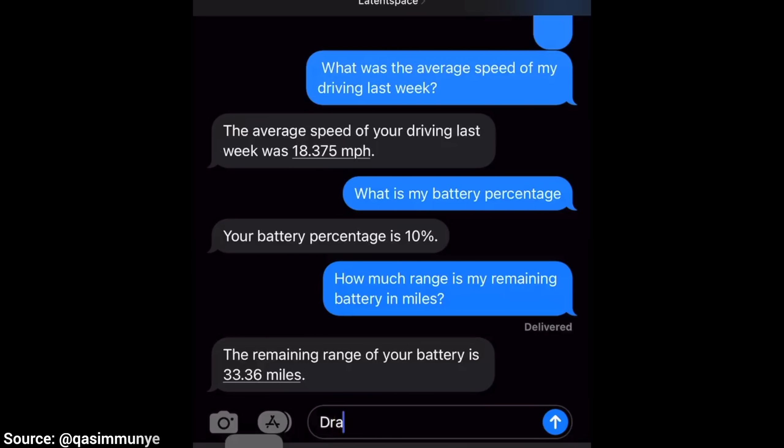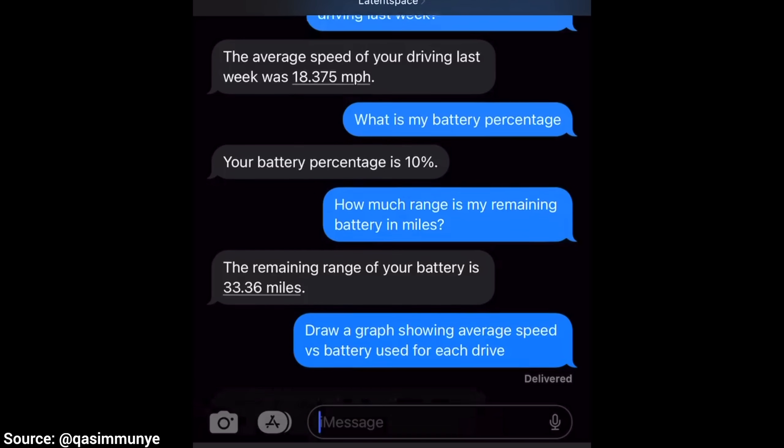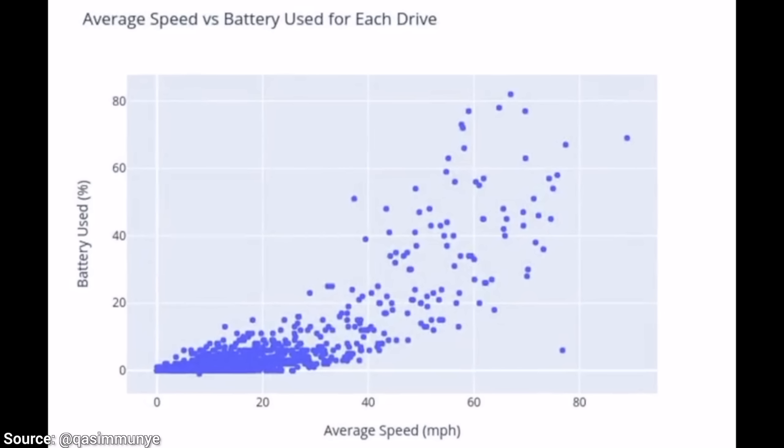And five: it can also be connected to your car, and we can ask it about our average speed and the current status of our battery. But that would not be as useful — can it do something that requires a little more intelligence? Of course it can. Look, it can even create a plot that shows our speed and our battery drain for each of our previous driving sessions.